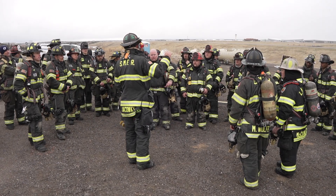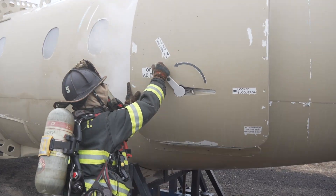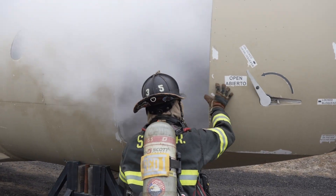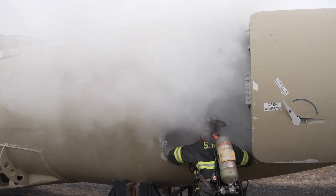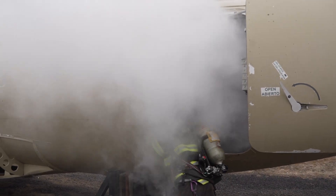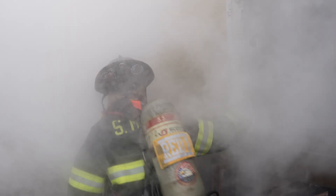Congratulations — you guys all passed. The certification that our students will come out with includes a state certification, and there is also what's called a Part 139 FAA certification. This particular class focuses on the state certification, and we're working towards getting an FAA Part 139 certification as well.